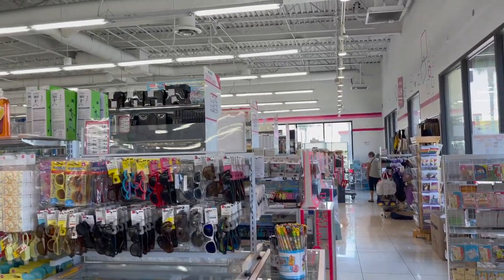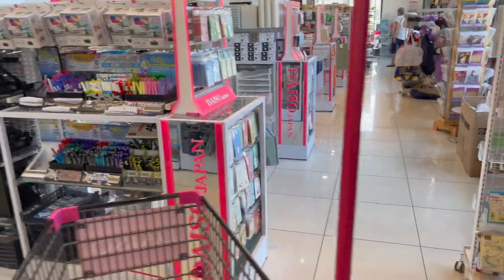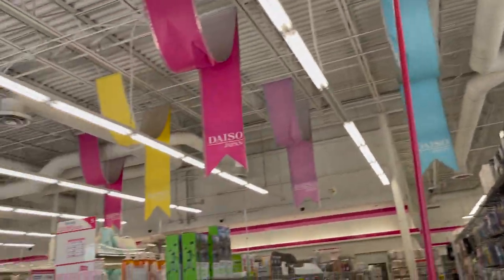Daiso Japan walkthrough for you guys today. Hi guys, thank you so much for watching my videos. If you are new to my channel, welcome. Please consider hitting that like, subscribe, and notification bell so you never miss an episode. We are inside one of the larger Daisos in Orange County, California. It's a pretty big Daiso.